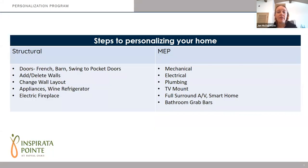Some of the items you'll be discussing during your structural and MEP appointment would be: adding or removing any walls, if you want to create a den or taking away walls, adding pocket doors or swing doors. If you want to change the wall configuration, that would happen during that meeting. Also, if you want to upgrade any appliances or add an electric fireplace, and for mechanical or plumbing questions: if you want to add any additional outlets, change around some lighting locations, or if you are selecting a smart home package.